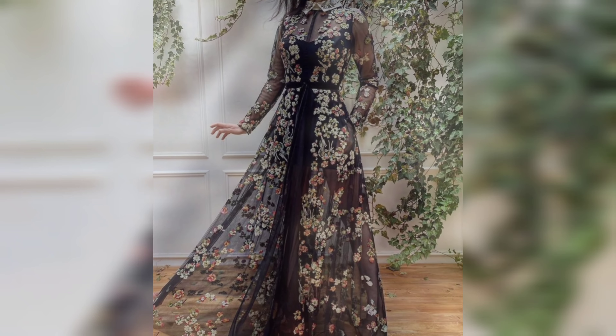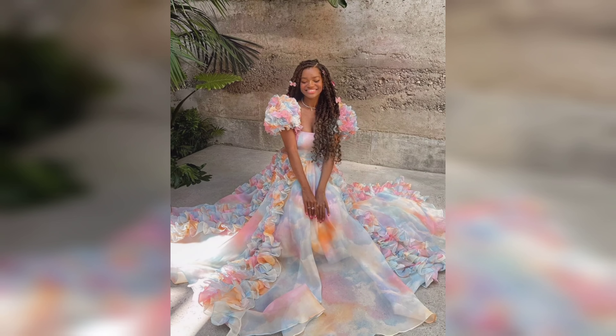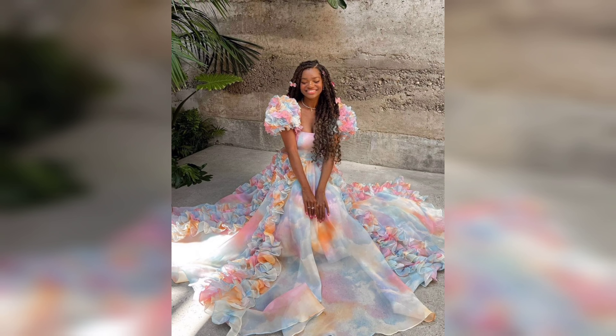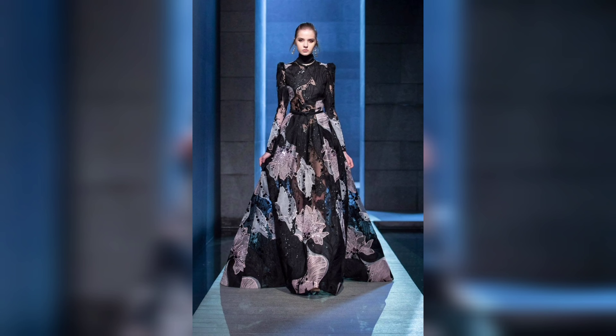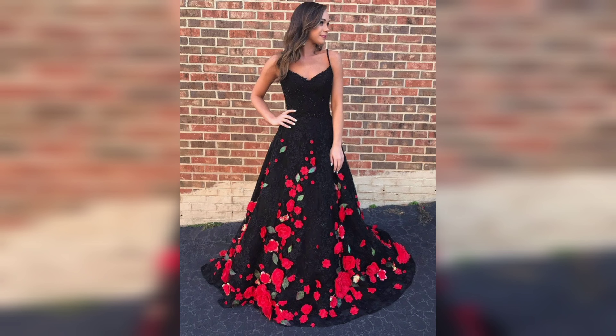Satin gowns are another favorite for their smooth texture and subtle shine. These gowns glide over the body, offering a sleek and polished look that's perfect for women who love a bit of understated glamour. Satin gowns are known for their fluid movement and are often chosen for their comfortable yet chic appearance.